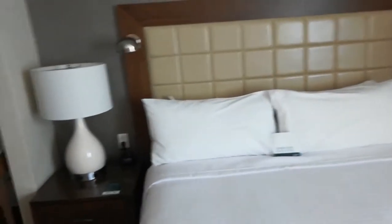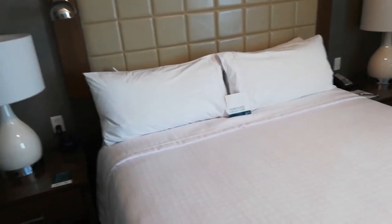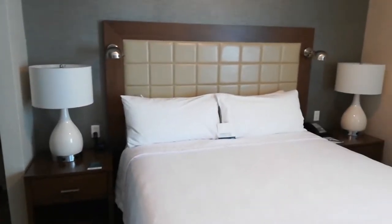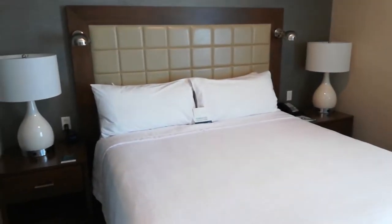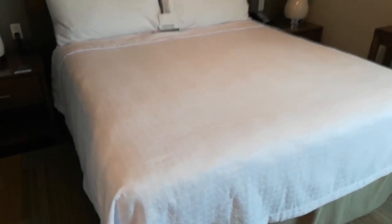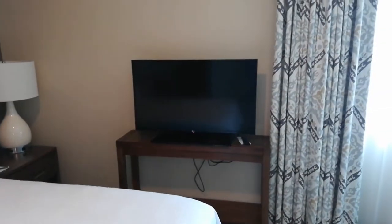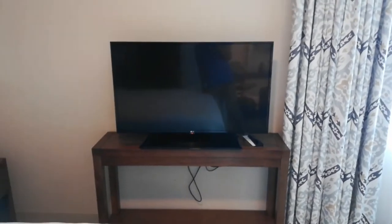And you have the bed. Let's turn it on. Okay, that's the bed. I like the headboard. Dual lamp, dual nightstand. If I'm not mistaken, it's a queen size bed. And an LG TV — I think it's a 40 inch or 42.